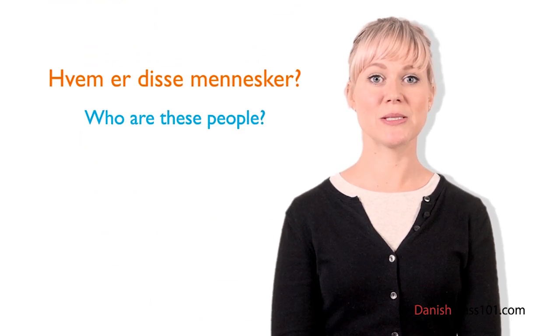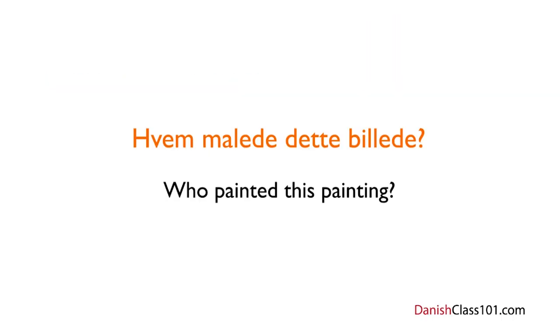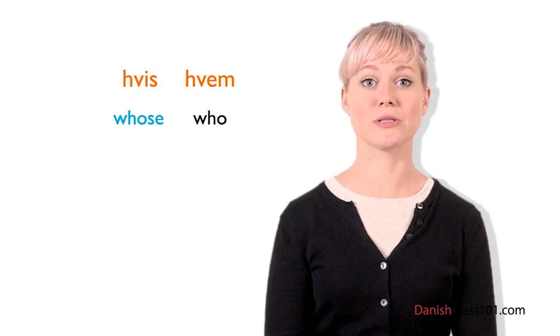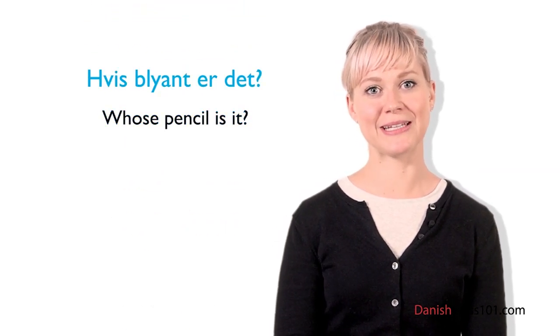If you want to ask 'Who are these people?' you can say: Hvem er disse mennesker? Here's another example: if you're in a museum, you can ask: Hvem malede det billede? — Who painted this painting? A similar word derived from Hvem is Hvis, which means 'whose.' So if you want to ask 'Whose pencil is it?' you say: Hvis blyant er det? Breaking it down: Hvis means 'whose,' blyant is 'pencil,' er is the present tense of at være, and det means 'it.'